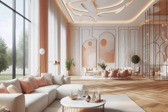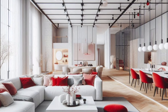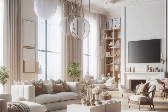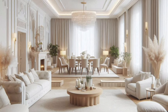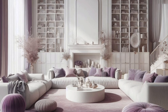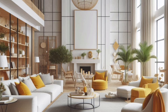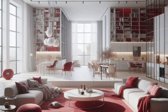On the other hand, if you have a larger room, you can play with bolder colors and larger statement pieces to fill the space without overwhelming it. Remember, it's not about the size, but how you use it. Maximizing your space's potential is key to creating a living room that feels comfortable and inviting.